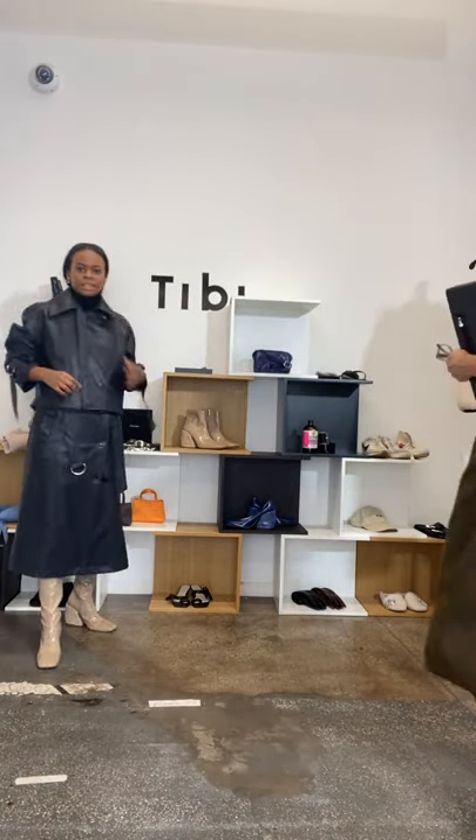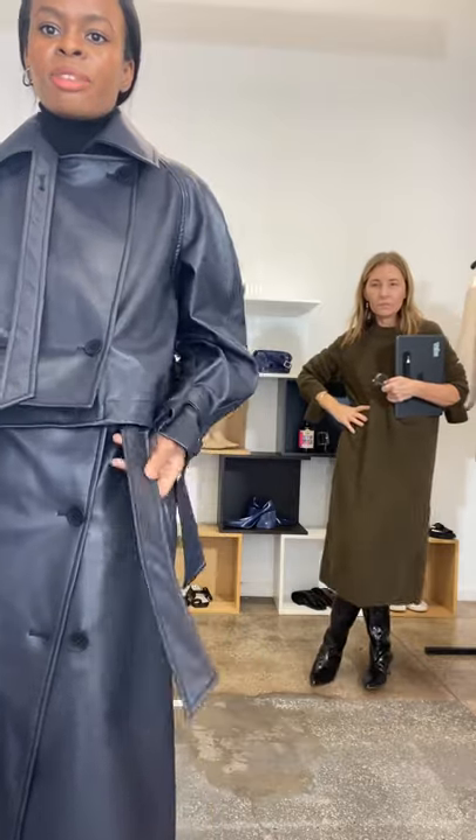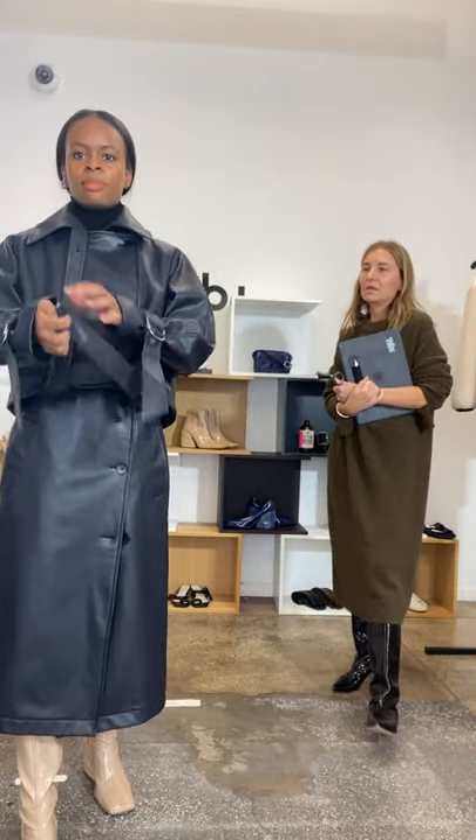Now talking about outerwear — how do you accessorize when your pieces already have a lot of hardware? You've all seen my vegan leather trench. You've got hardware on the belt, hardware here, a lot of flaps — that means you don't want your jewelry to dangle. If I did a statement earring, there would just be too many things hanging at once. You have to limit how many things are hanging simultaneously.